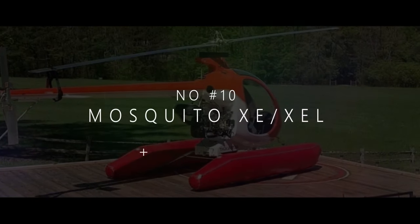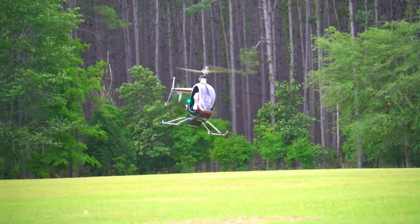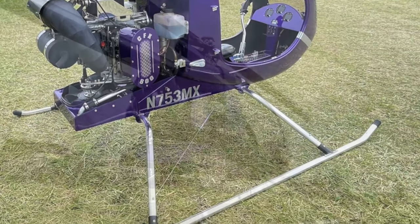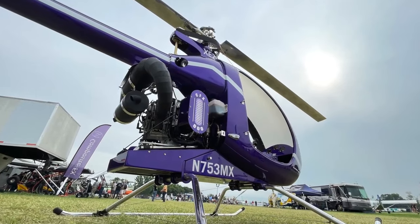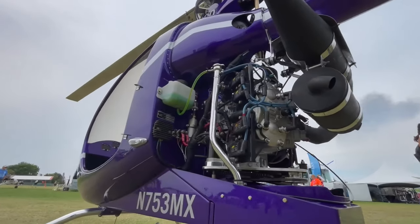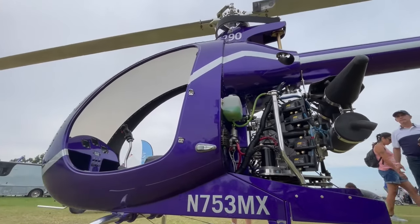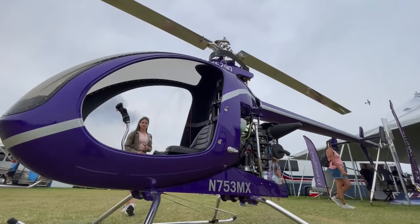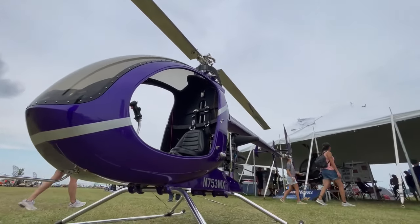At number 10, we have the Mosquito XE-XEL, a sleek, futuristic-looking helicopter. It's small, but boy does it pack a punch. The Mosquito XE-XEL is a fantastic machine designed to let you take flight and experience the pure joy of soaring through the skies. This bird-like beauty is the brainchild of Innovator Technologies, who've truly outdone themselves. The Mosquito XE-XEL is all about elegance and simplicity.